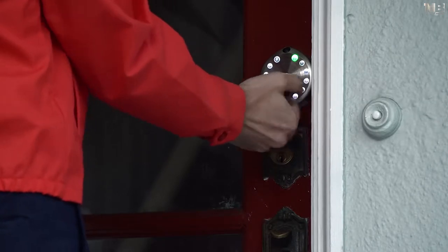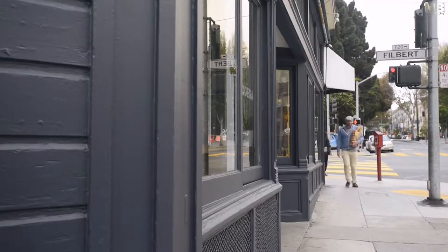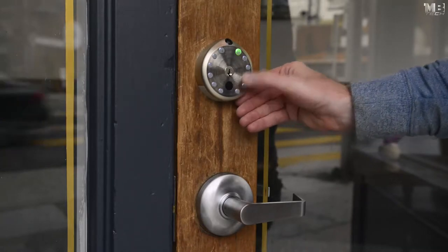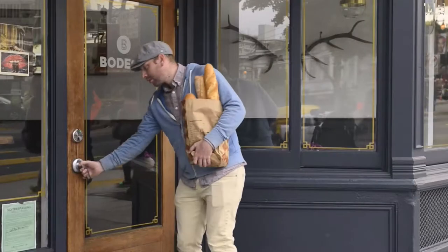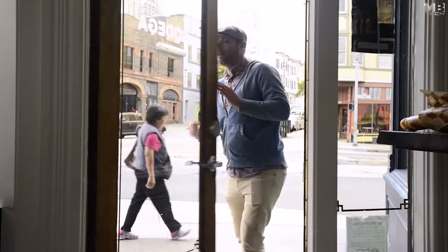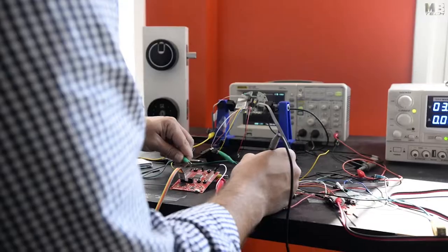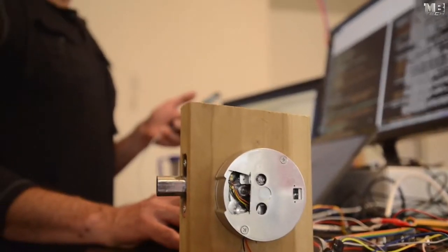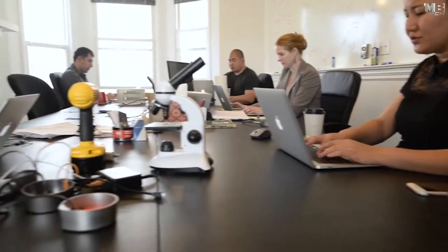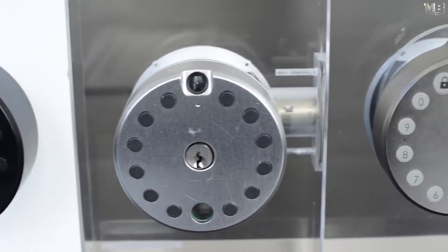Your small business is closed but you still need to get deliveries — Gate lets you not only control who comes in, but it also keeps track of each person who comes to your door and notifies you if you choose. Gate was created by a team of successful engineers who were leading projects at Sandia National Lab, Qualcomm, and Google.